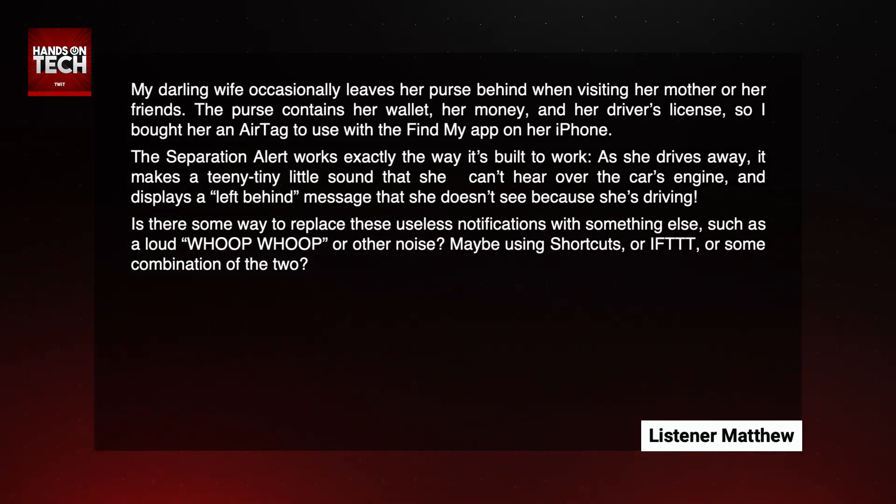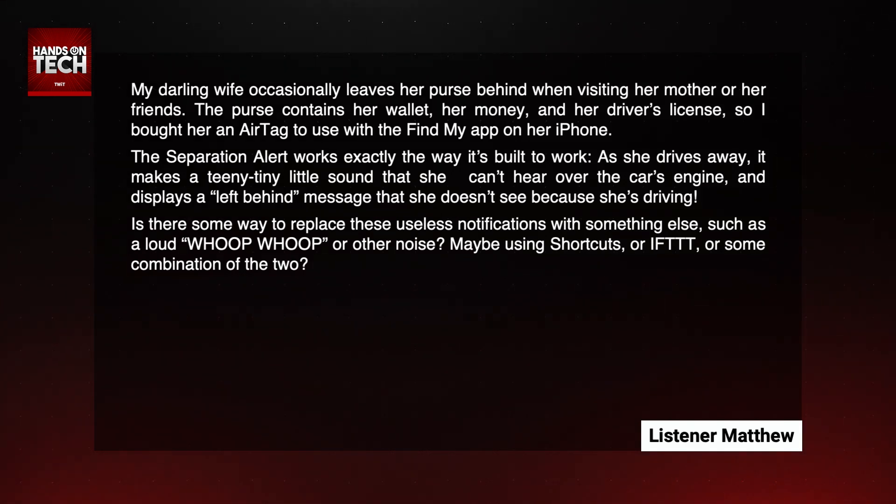Is there some way to replace these useless notifications with something else, such as a loud whoop-whoop or other noise, maybe using Shortcuts or IFTTT — if this, then that — or some combination of the two?